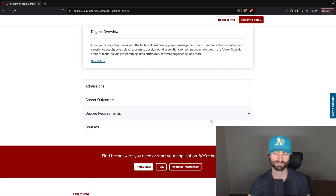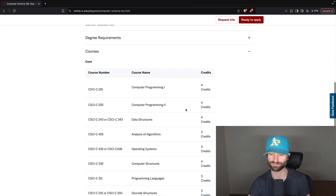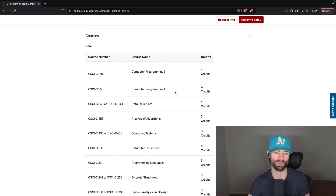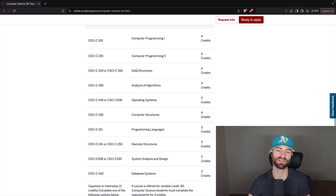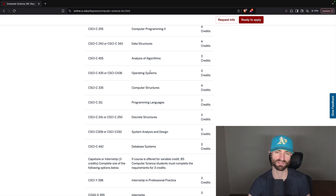Now let's get into the curriculum — my favorite part. Computer Programming One and Two: not sure what language, but you'll learn basic computer programming. Four credits each. You also have a Data Structures class — definitely a course you need to pass job interviews. There's also Analysis of Algorithms, so they split data structures and algorithms into two separate courses. Then you have Operating Systems — always a crucial course in a CS curriculum and one of my favorite things to learn.